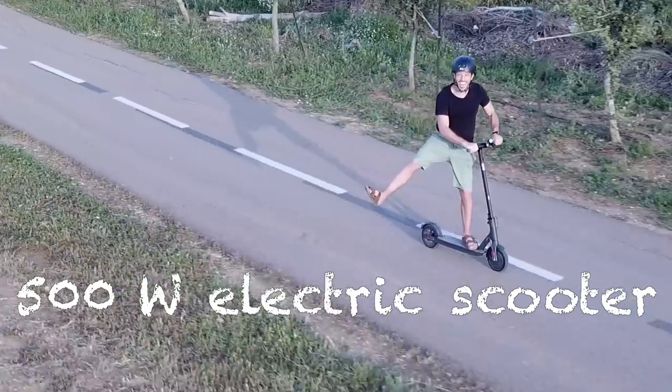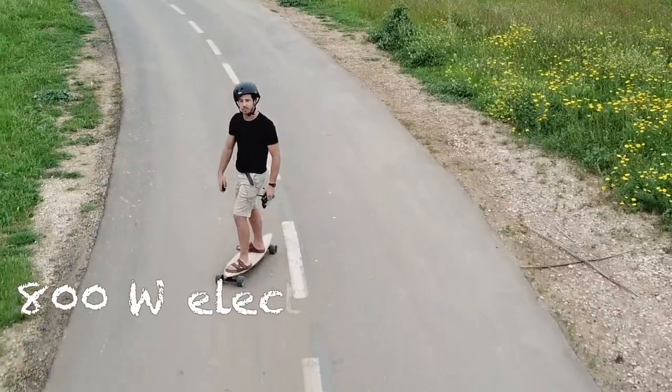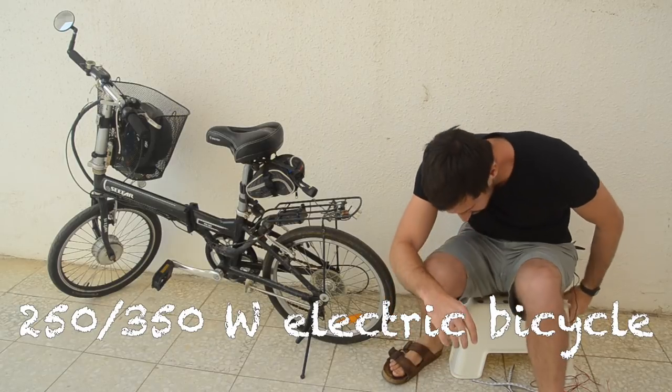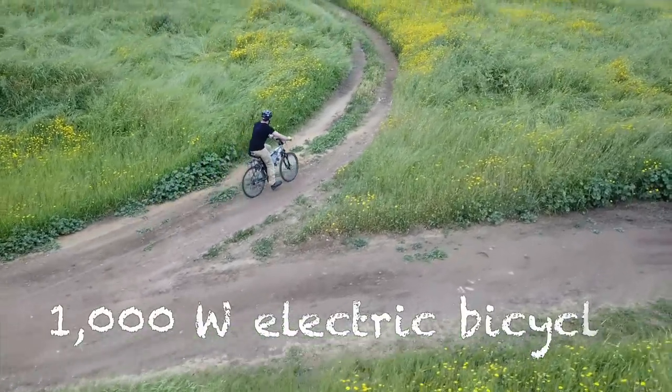The different light electric vehicles I'll be comparing are all ones you've seen in my past videos. Those include a 500-watt electric scooter, an 800-watt electric skateboard, a 350-watt folding electric bicycle, and a 1000-watt electric bicycle.